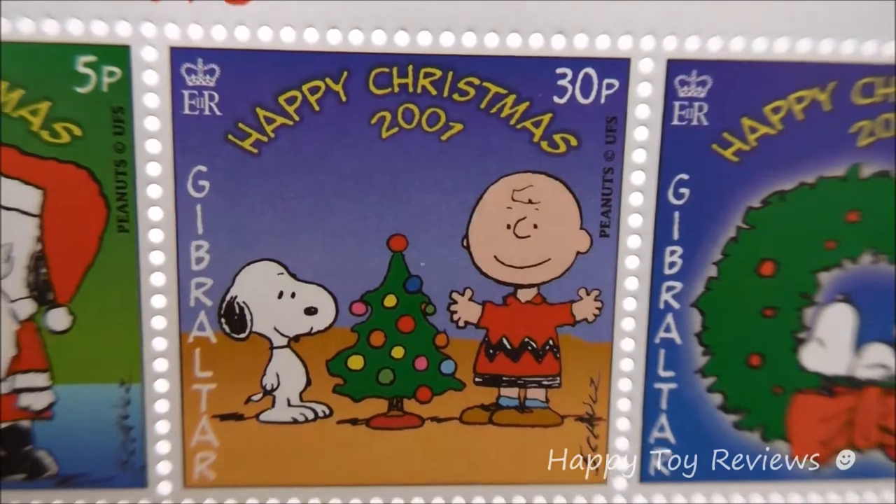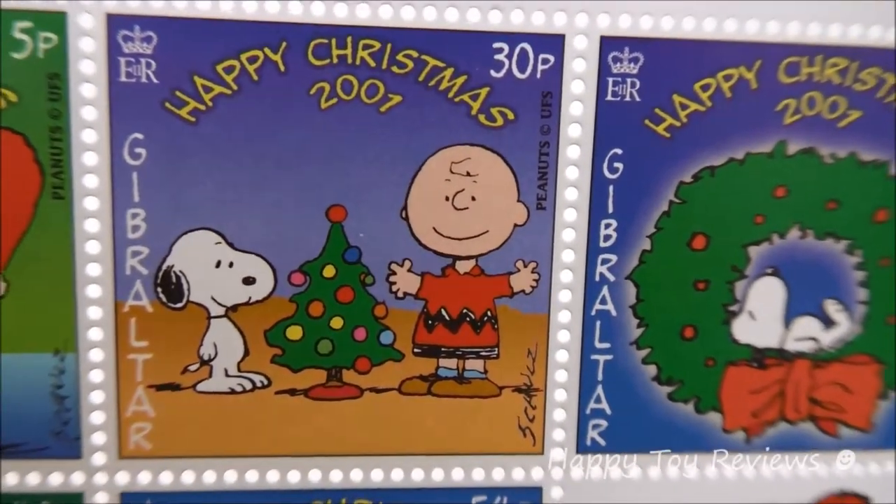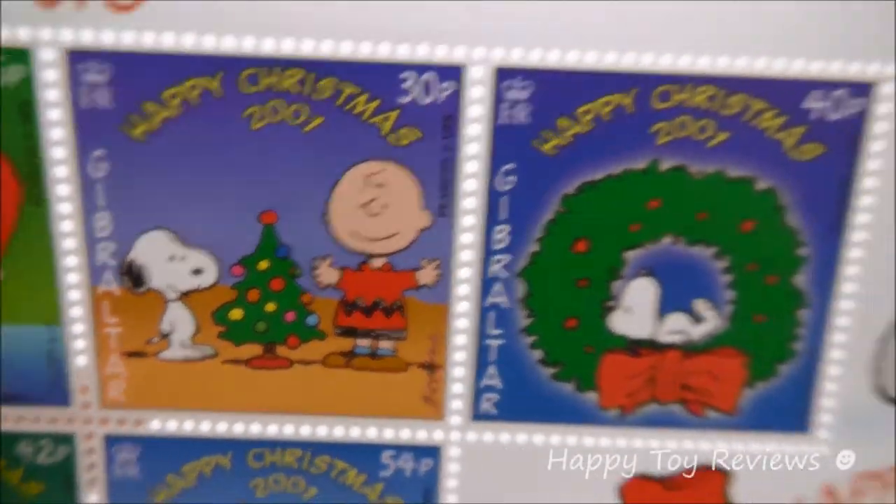On stamp number two here we have Charlie Brown and Snoopy. They're gathered around a Christmas tree. It's a very colorful Christmas tree — that's fantastic.